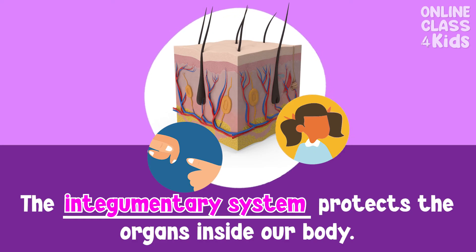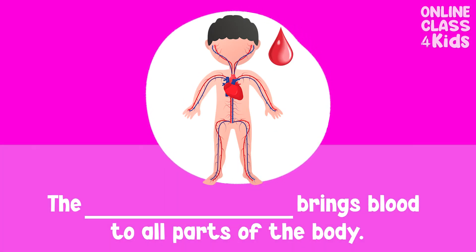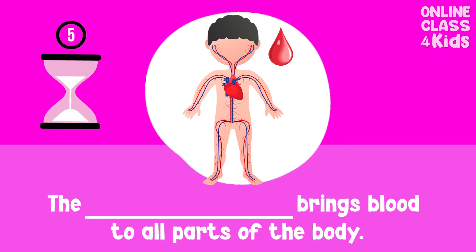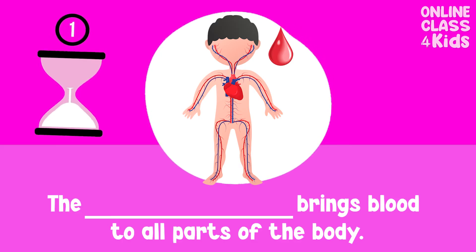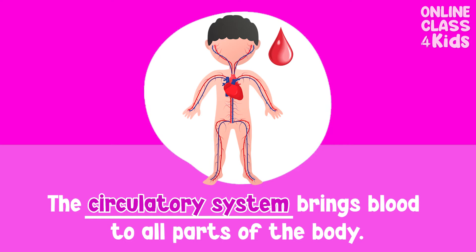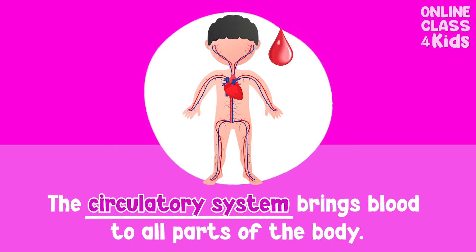Integumentary system. Good job! The ___ brings blood to all parts of the body. Circulatory system. Good job!